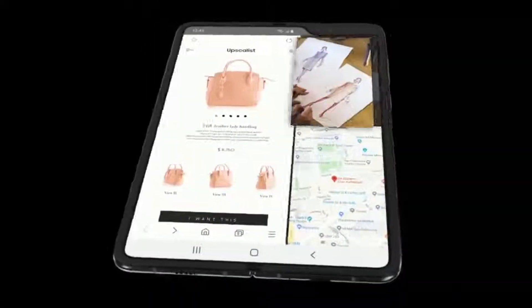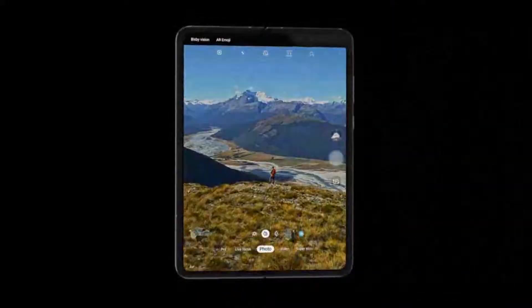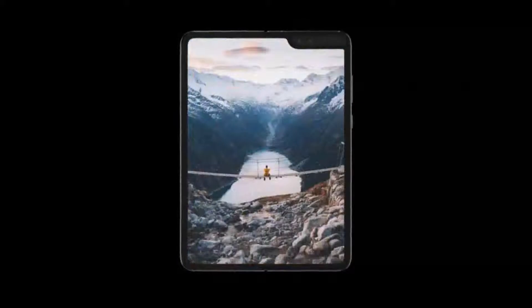The Galaxy Fold features a QXGA+ Dynamic AMOLED main display and a 4.6-inch HD+ Super AMOLED cover display. The device runs on a 7nm processor and is offered with 12 GB of RAM.